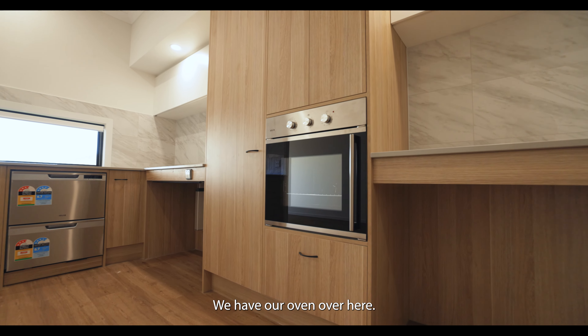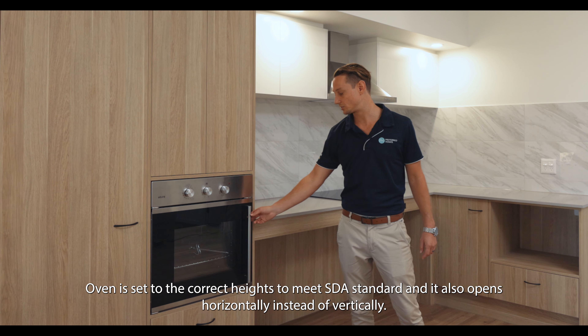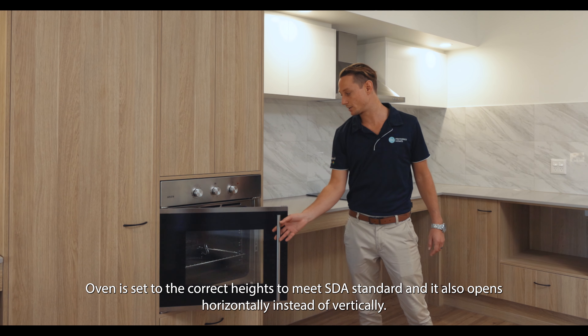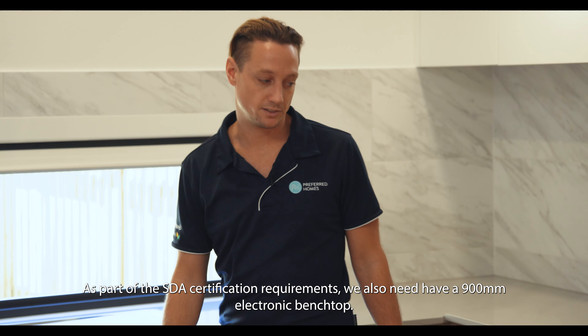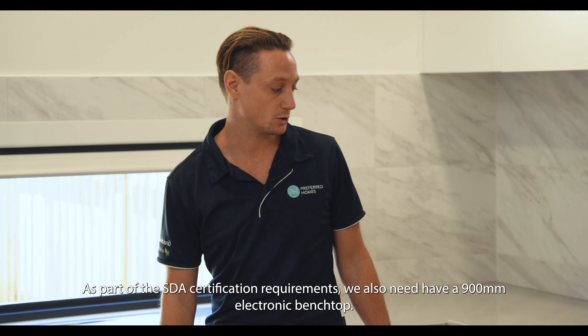We have our oven over here. Our oven is set to the correct heights to meet SDA standard and it also opens horizontally instead of vertically. As part of the SDA certification requirements, we also need to have a 900 millimetre electronic bench top.